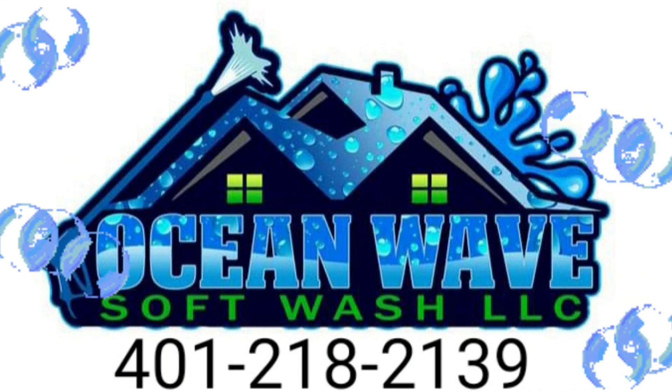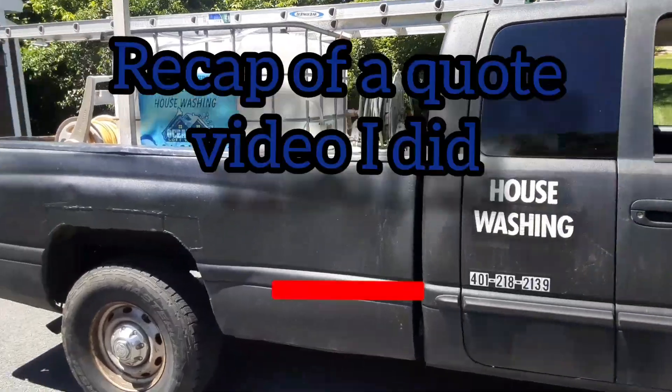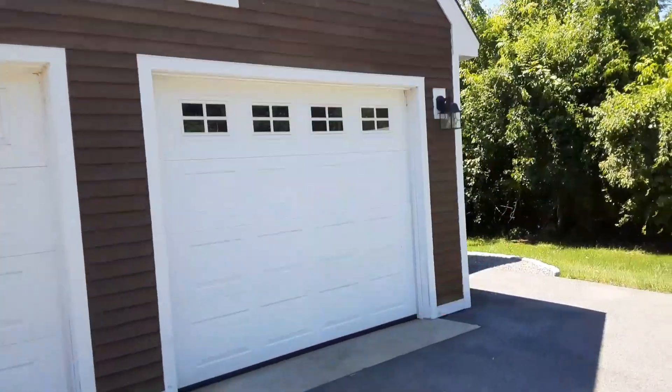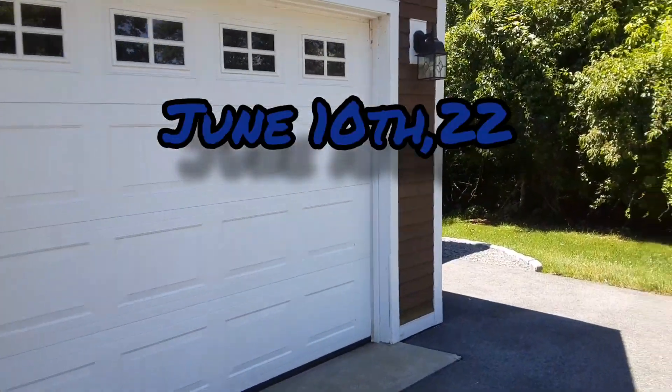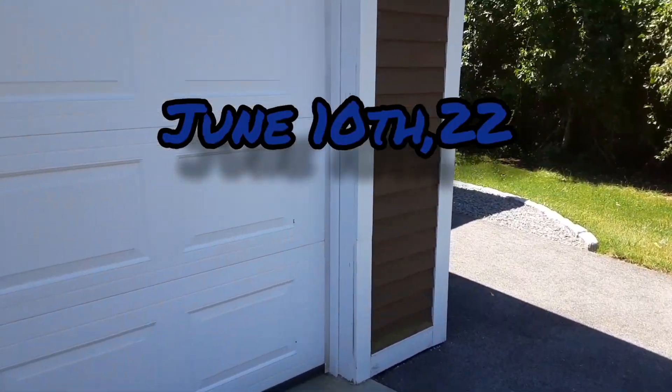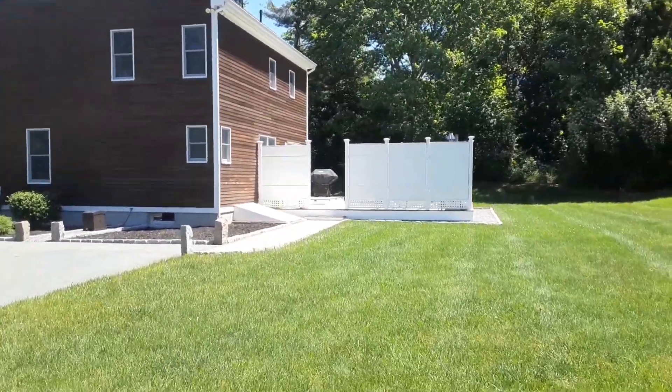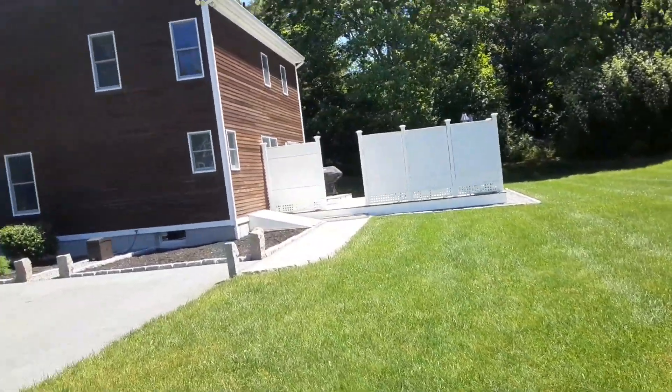Brian here with Oceanways Soft Wash. We're in South Kingstown, Rhode Island. I am at a house that I did a quote and did a video on a couple days ago. So we're here to clean this garage door, this back deck with the privacy fence, and the front steps.